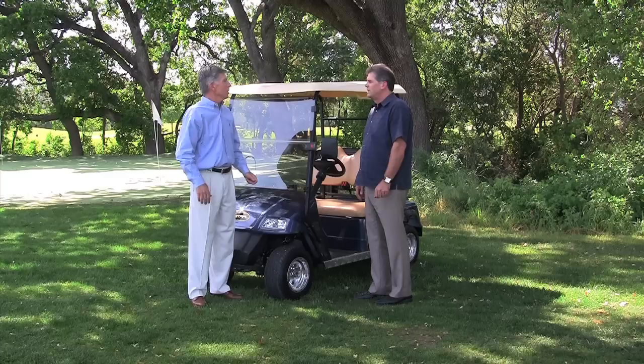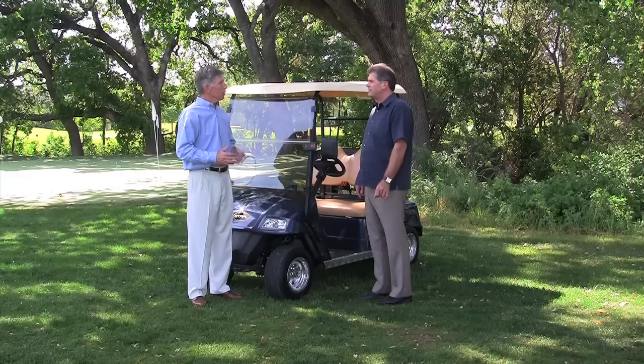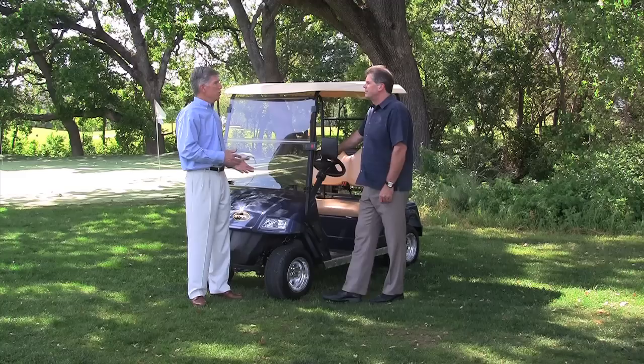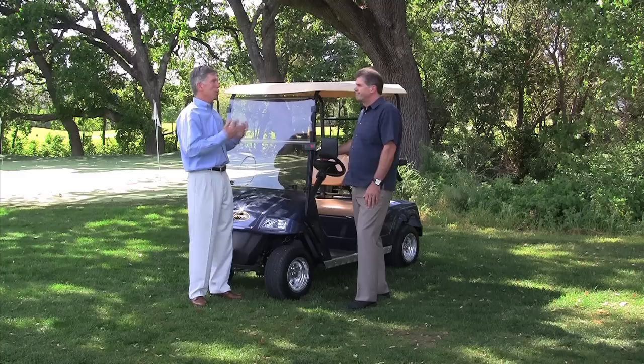So general price point for a brand new cart versus a good used cart — what do you think the difference would be? Sure. New cart prices vary a little bit, as do the used cart prices. But just looking at it from a top down basis, your typical golf cart is going to come in on the brand new side at about $7,000, relative to used carts that are typically $4,000 on down to even as low as $1,500 in some cases. Look at your downstream cost as well.